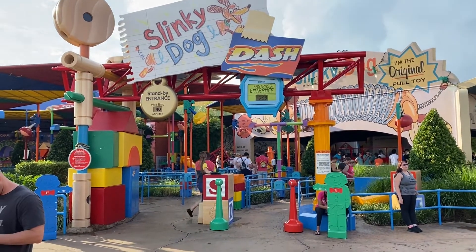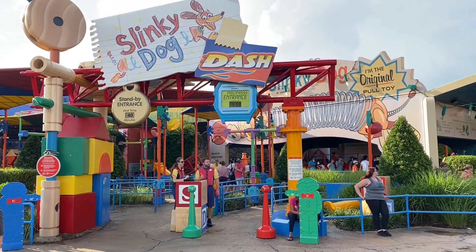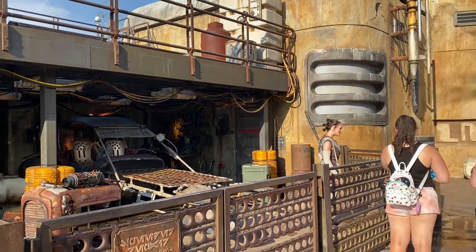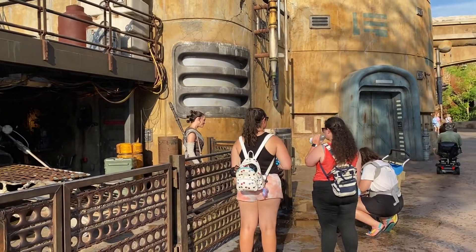I came over to Slinky Dog Dash and it says 40 minutes, so I'm going to pass for now. I want to do maybe one more ride and then head over to Magic Kingdom. I'm walking through Star Wars Land heading out and it looks like Rey is out saying hi to some people. I decided to leave Hollywood Studios and head to Magic Kingdom. I skipped Slinky Dog Dash so I can maybe use the time to do Seven Dwarfs Mine Train, since I haven't done that one in a while.